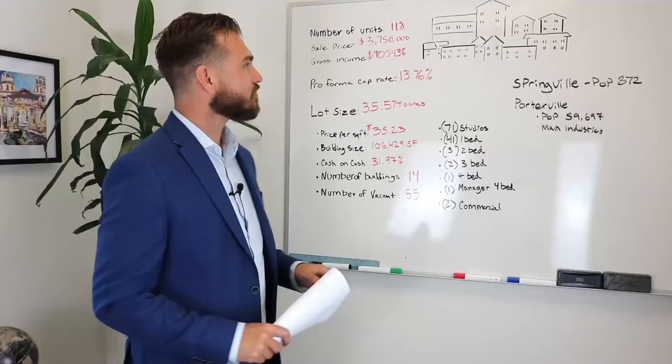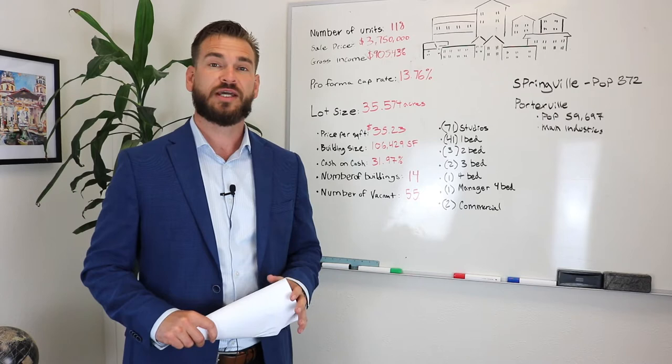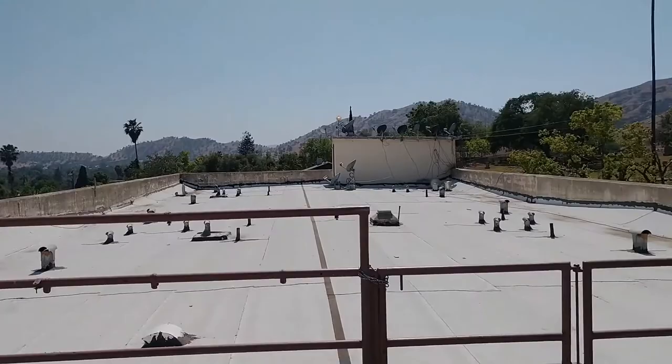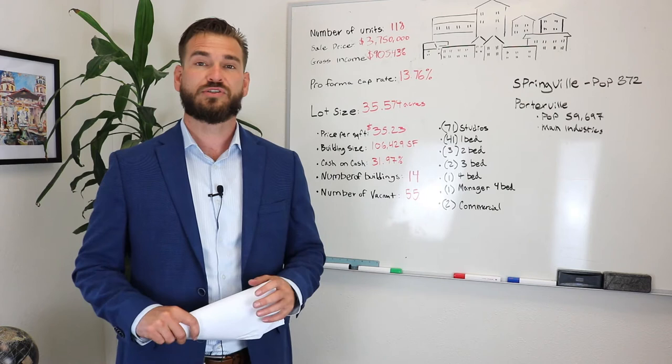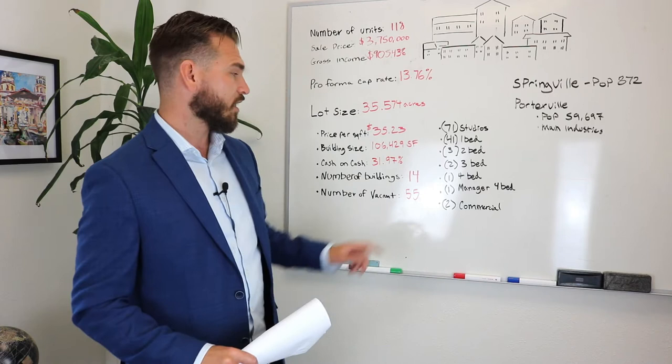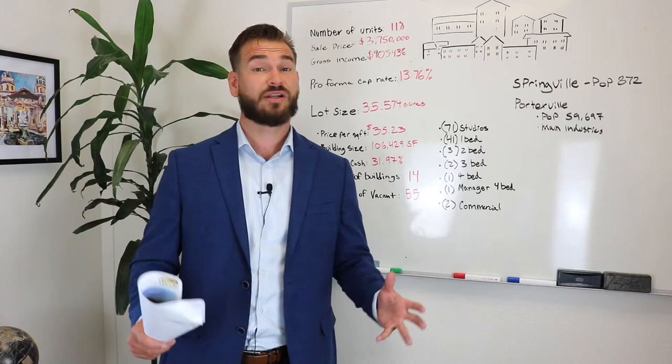A little history about this property: originally it was built as a tuberculosis care facility. It's currently being used as regular multifamily apartments. A lot of the units are in disrepair and do need a lot of value-add work to bring them up to livable space. There are 55 vacancies, so it is going to be a big project for an investor, but there's a lot of upside potential.